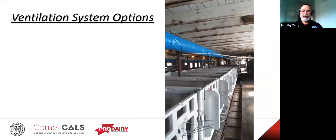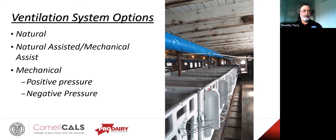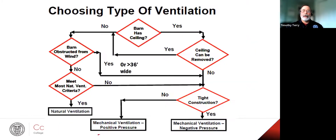We talked a little bit about ventilation systems. The different options, of course, are natural — where you're just relying on the natural breeze blowing through. You can assist it perhaps with some circulation fans or powered chimneys. Then there's mechanical, which can either be positive pressure — pushing air into a building — negative pressure where you're drawing air out, or neutral pressure where you're pushing and pulling at the same time. There is a handout with a decision tree — just follow it down, answer the questions, and follow the arrows to determine your best option given the facility you have.